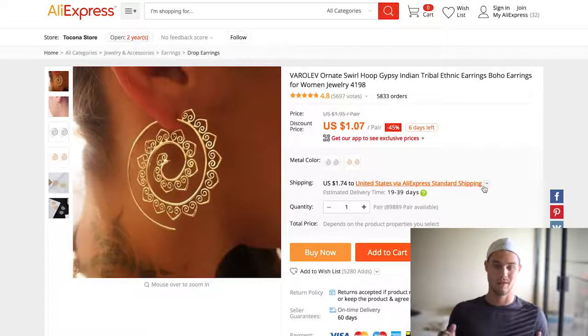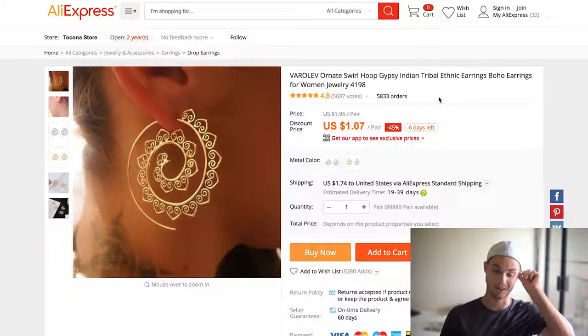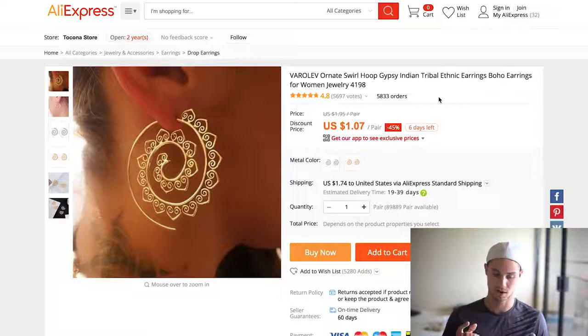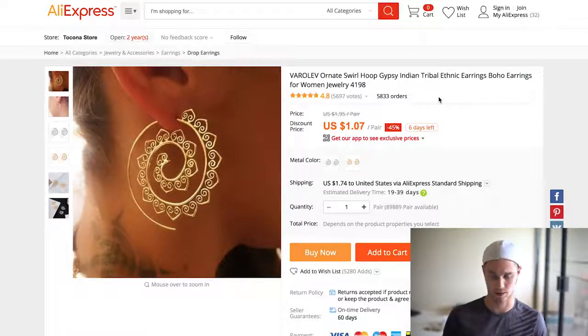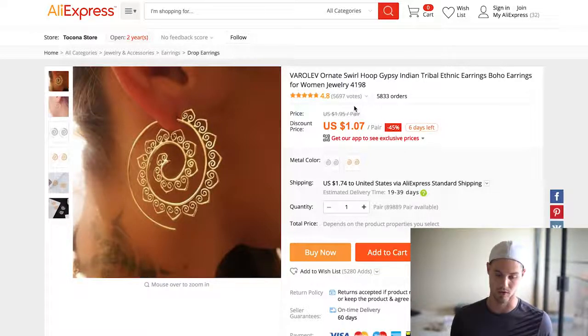The next one made me like $3,500 with this product alone, which is crazy. It's basically some sort of swoop tribal earring, and as you can see, close to 6,000 orders — it's ridiculous. It's fairly cheap — under three dollars — and the profit margin is huge. Because it was doing so well with free plus shipping, I actually took it to a retail price and was selling it for $16.99 and people were still buying it. That's like 400-500% ROI. Highly recommend it — the targeting for this is super important and I'll go over it in the PDF.